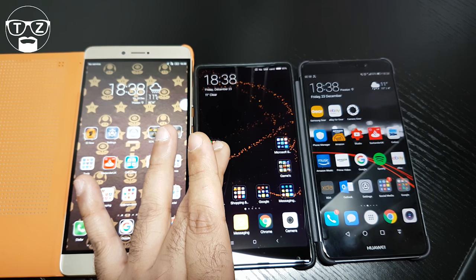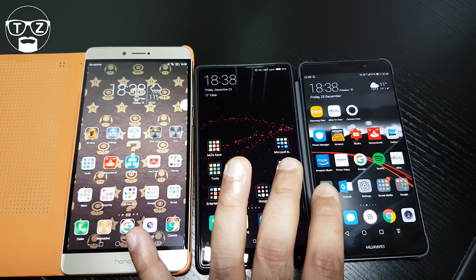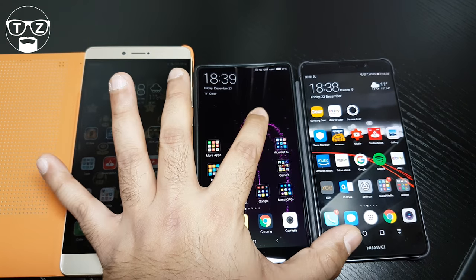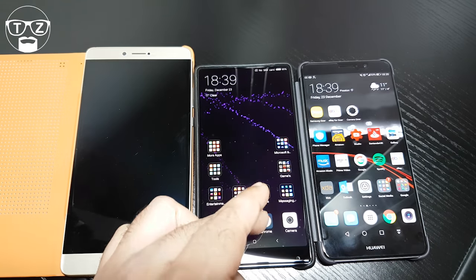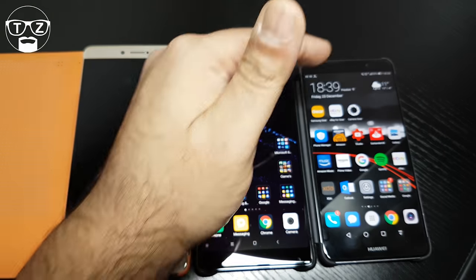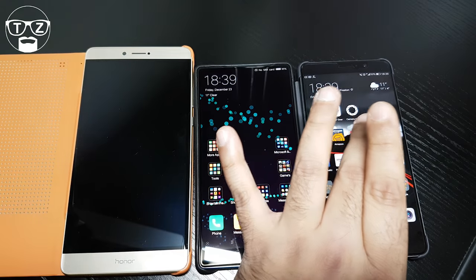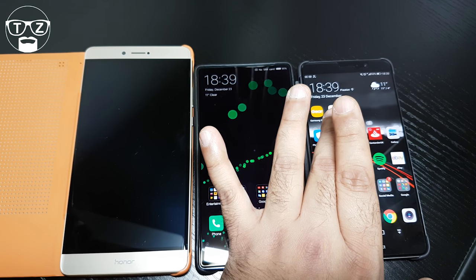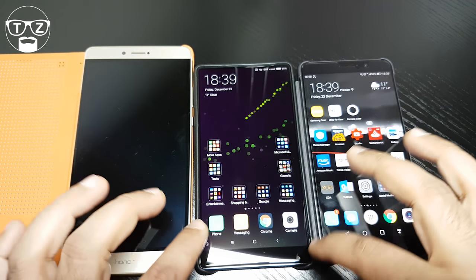The Mi Mix has 362 pixels per inch. The Mate 9 is also a 1080p screen at 1080x1920 pixels on a 5.9-inch IPS LCD with 373 ppi. Xiaomi made the Mi Mix a 17:9 aspect ratio rather than 16:9 to give it a more elongated appearance rather than a square look. The Mate 9's resolution is a bit of a letdown — I wish they'd put a 2K screen in.